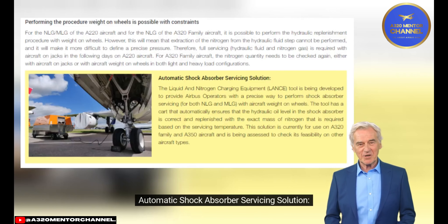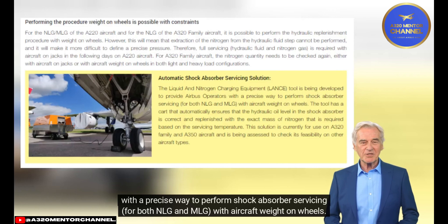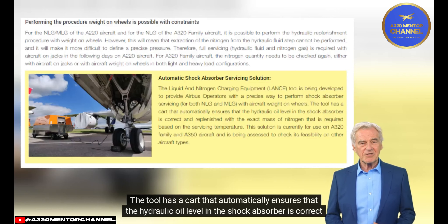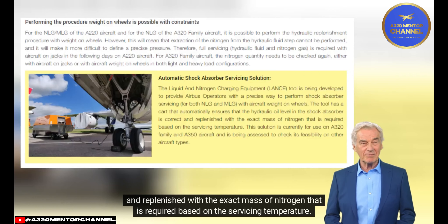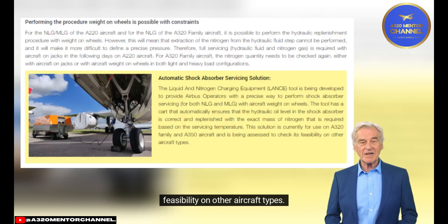Automatic Shock Absorber Servicing Solution: The Liquid and Nitrogen Charging Equipment (LANCE) tool is being developed to provide Airbus operators with a precise way to perform shock absorber servicing for both NLG and MLG with aircraft weight on wheels. The tool has a cart that automatically ensures the hydraulic oil level is correct and replenishes the exact mass of nitrogen required based on the servicing temperature. This solution is currently for A320 family and A350 aircraft and is being assessed for other aircraft types.